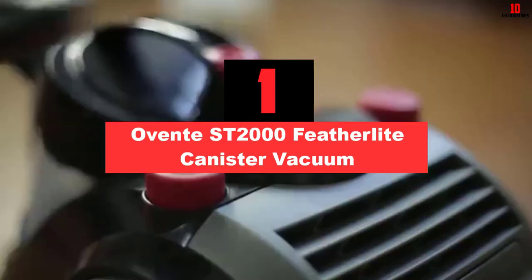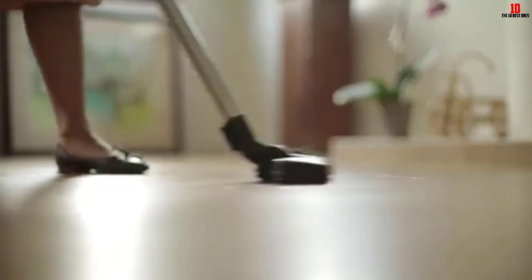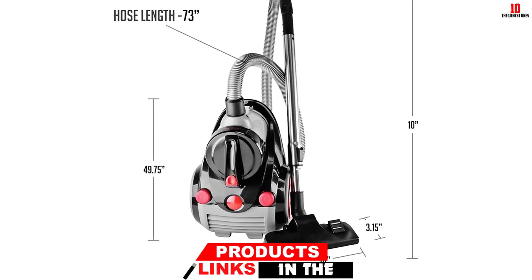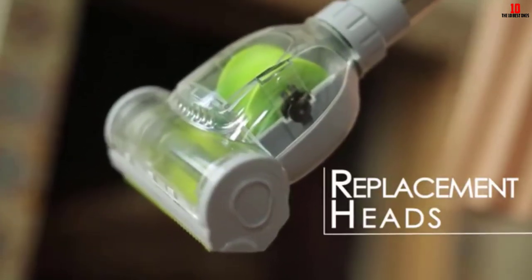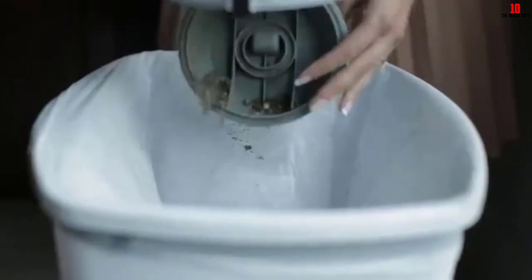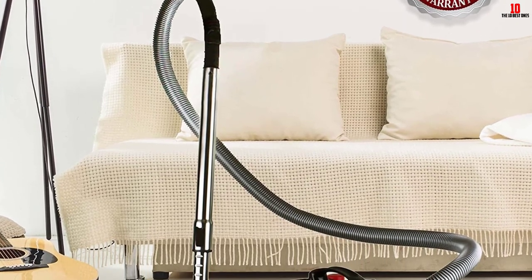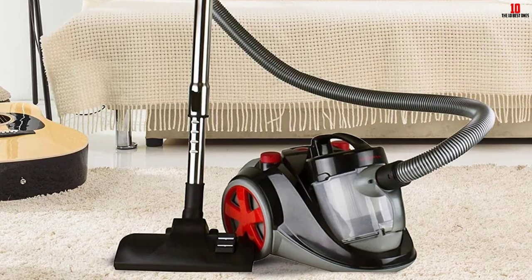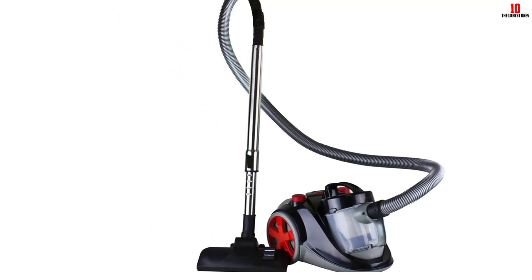And finally at number 1, we have the Ovente Featherlite 2000 Canister Vacuum. It is a rather simple device but has all the necessary features. First, it has HEPA filtration ensuring the air in your home is always clean — the HEPA filter is washable, although you may want to replace it after a few washes. It uses cyclonic technology to separate dirt and keep the vacuum from becoming clogged. This is a bagless unit with a clear bin so you know when to empty it. The cleaning head swivels 360 degrees allowing you to get into any tight spot. It also has a retractable cord and a telescopic wand you can customize to your height.